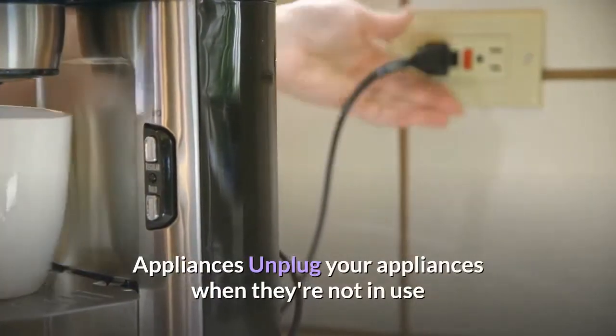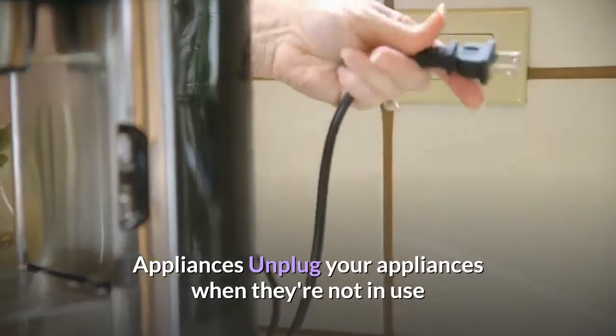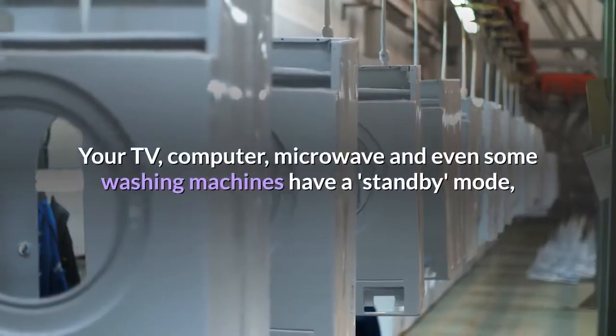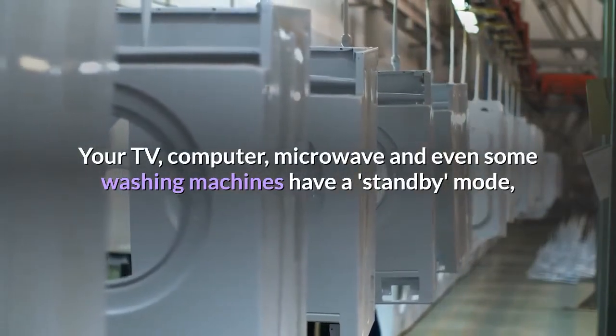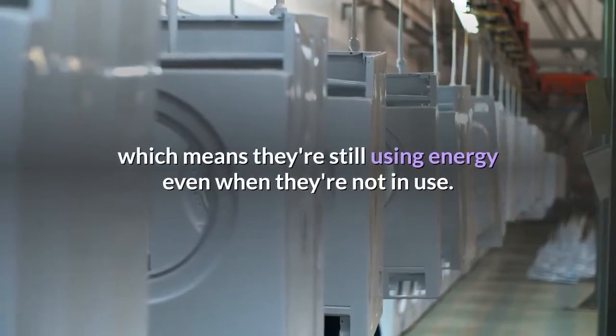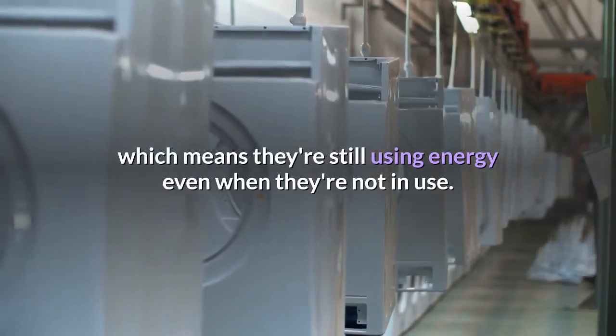Appliances. Unplug your appliances when they're not in use. Your TV, computer, microwave, and even some washing machines have a standby mode, which means they're still using energy even when they're not in use.